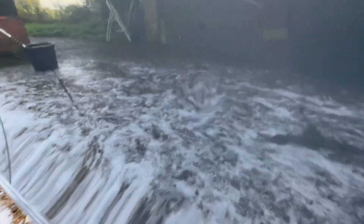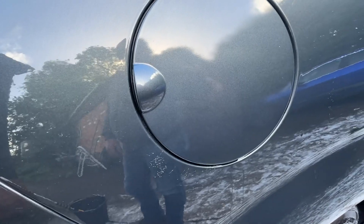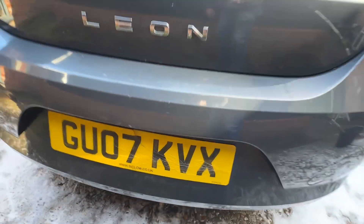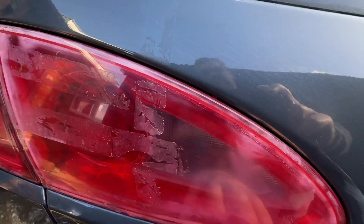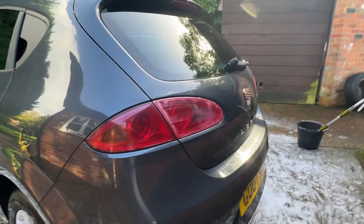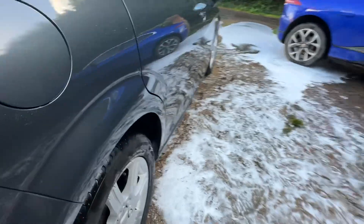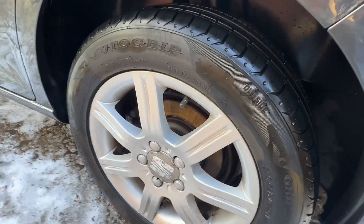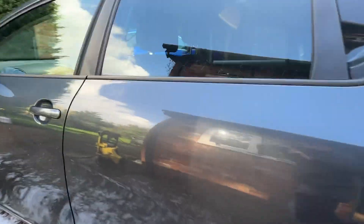Couple of little car park dings there. Cracking the number plate but not able to be misread. Looks like that needs a bit of a polish, still admitting the right amount of light. I think it's had two rear tyres put on it recently — still see the bobbles on that one. You can see it's got a couple of touch ups that are not a great colour match. A couple of car park dings on that door.